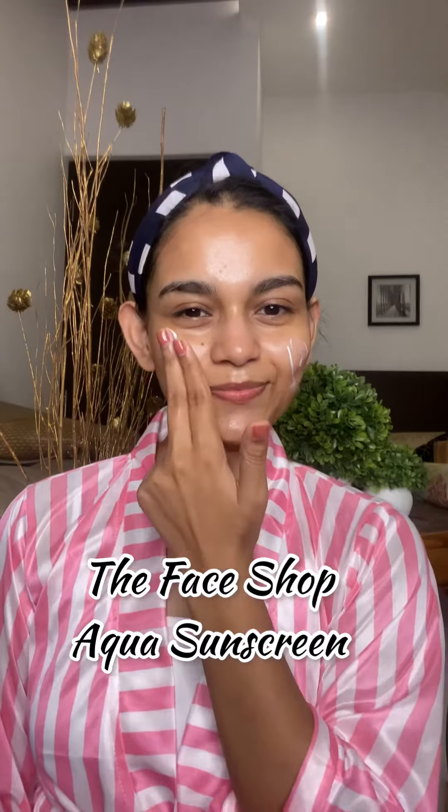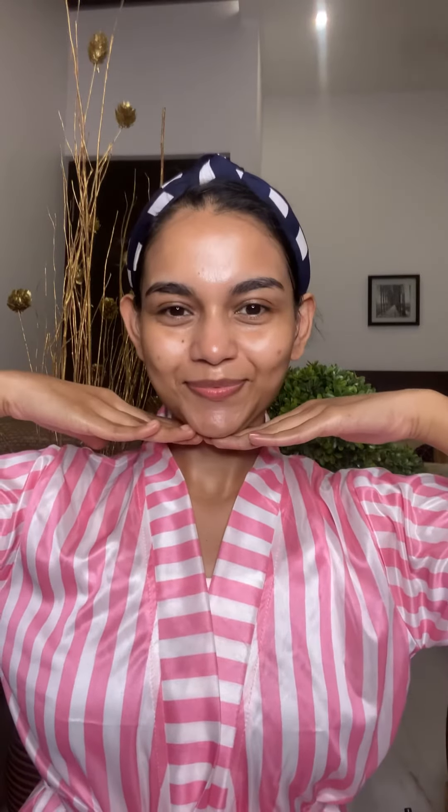And now coming to the last step — sunscreen. I'm using the Face Shop Aqua Sunscreen. This is extremely hydrating, doesn't leave any white cast, and it also has SPF 50. It is very lightweight and keeps your skin soft and refreshed. Hope you all like this morning skincare routine using all Korean products!